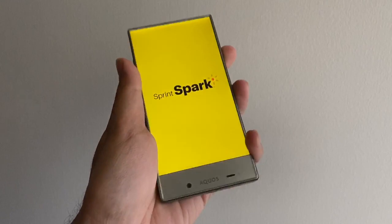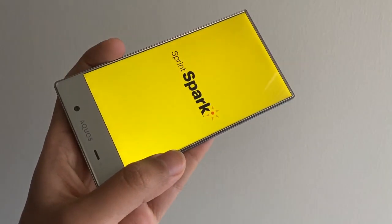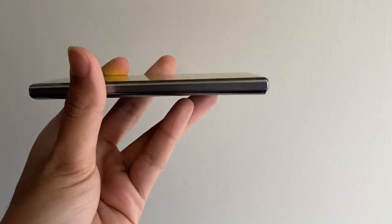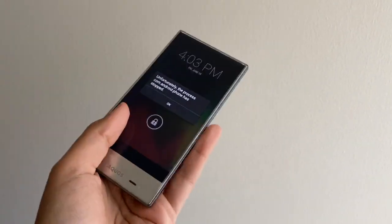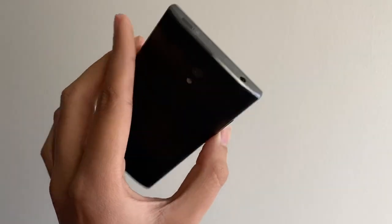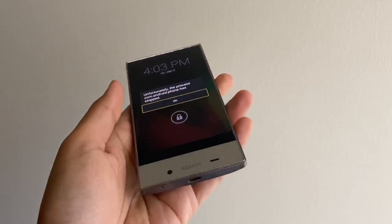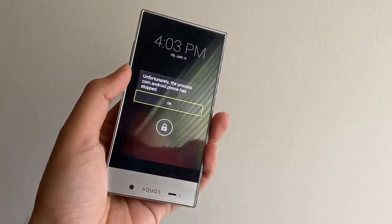The large bottom chin houses the sensors and front-facing camera. You might ask how one takes calls on this phone — the answer is you simply place it to your ear like any other phone, and the display itself vibrates near your ear to produce the sound. This vibrating screen technology is quite common even today.